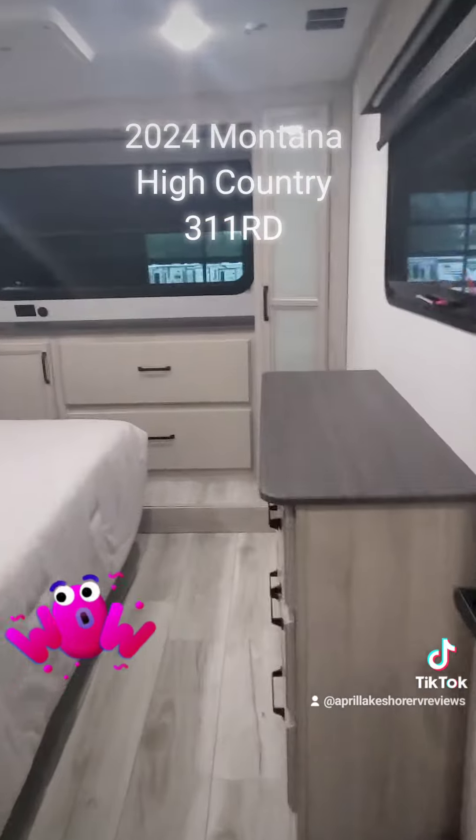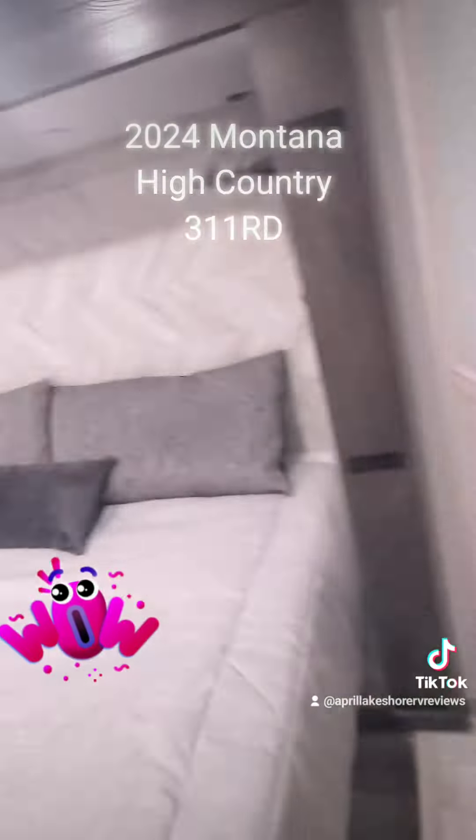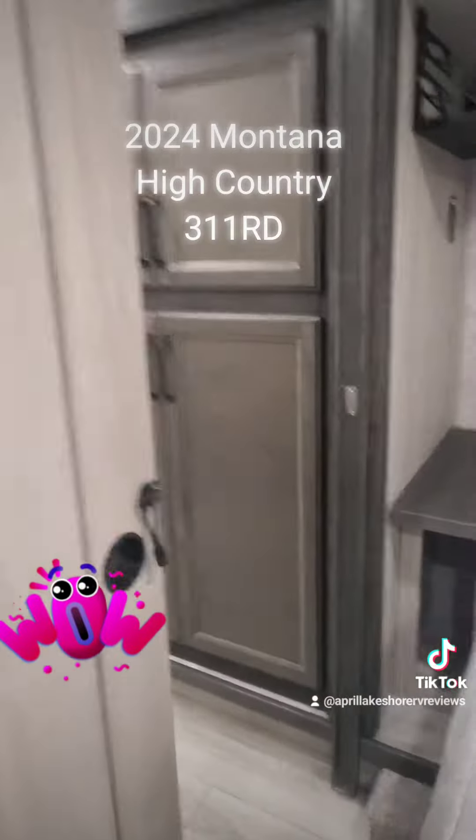New Montana High Country 311 RD. Look at that window — hello out there in the world! King-size bed. Let's walk through into the bathroom real quick.